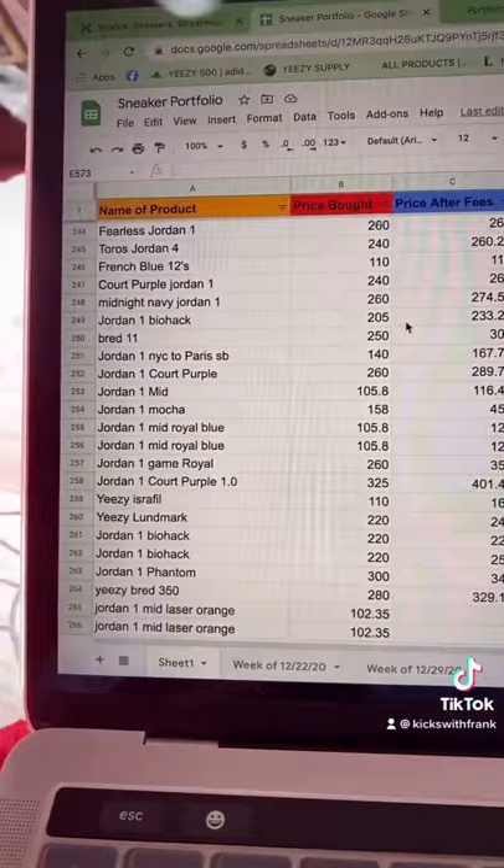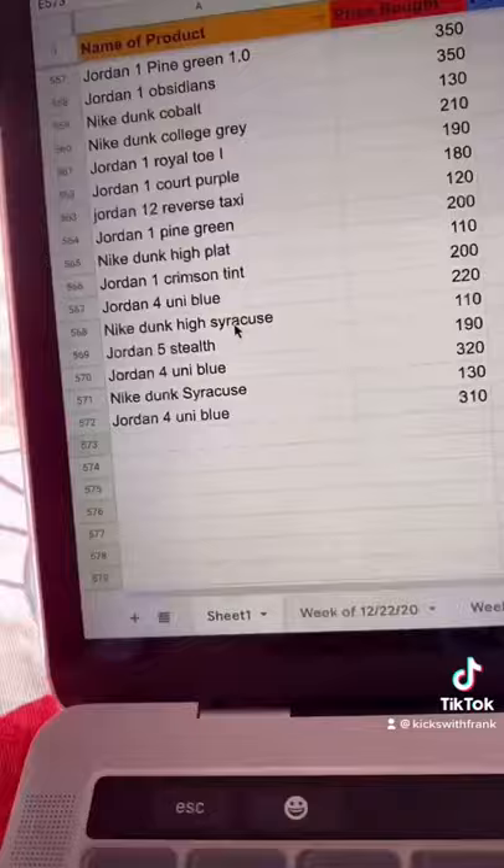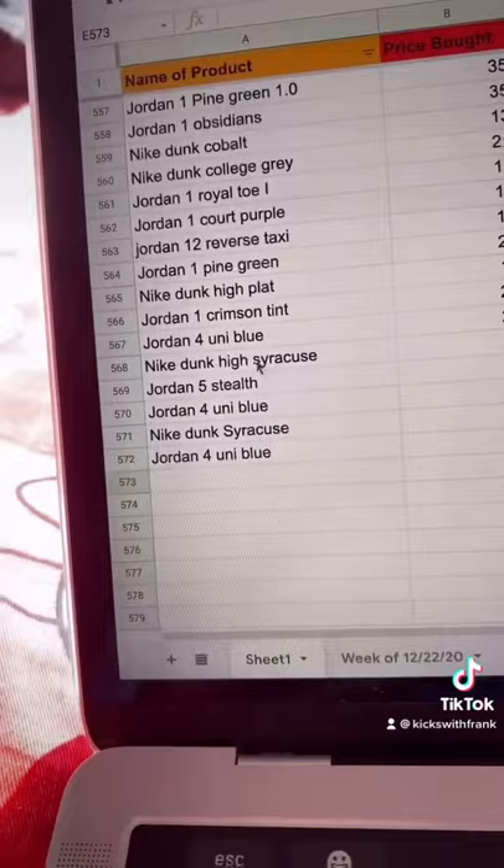I would collect the profits and keep reinvesting it, and keep track of all the shoes I buy through this spreadsheet. So far, I've almost bought about 600 pairs of shoes.